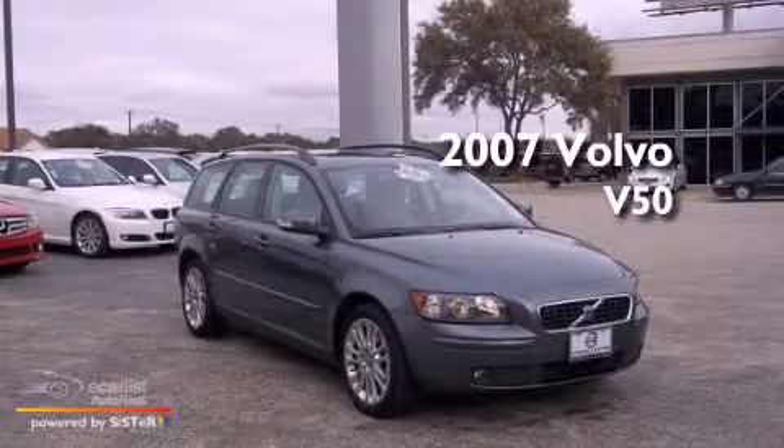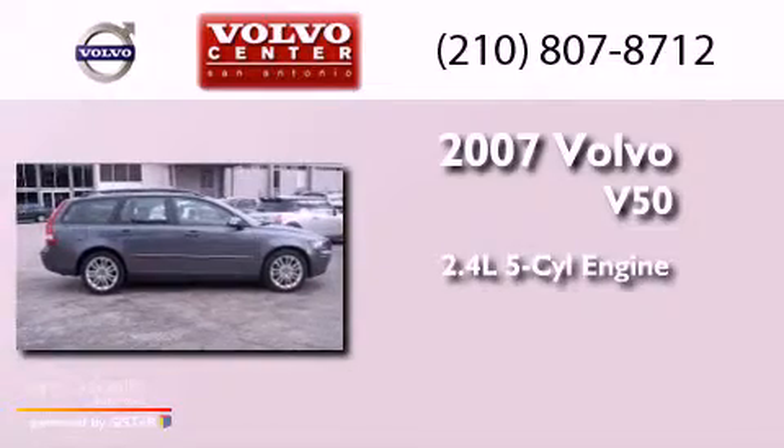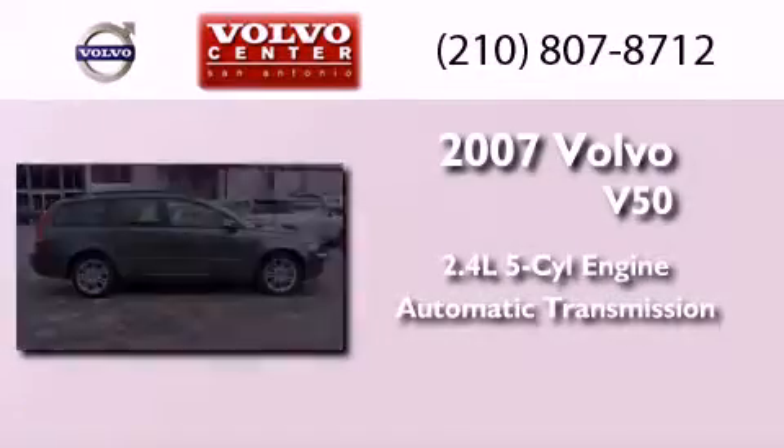This is a 2007 Volvo V50. It has a 2.4-liter 5-cylinder engine and an automatic transmission.